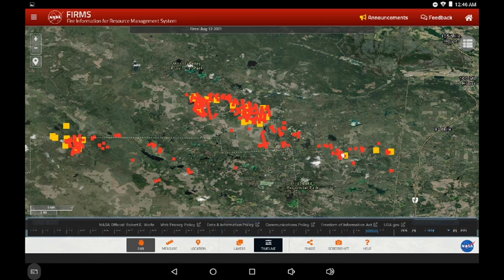This is the MODIS data in yellow and the VIIRS data in red. Contrary to what we've been doing in the past, this time the yellow will mean the most recent and the red is from yesterday.